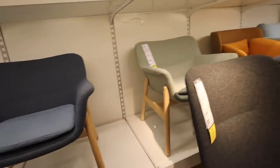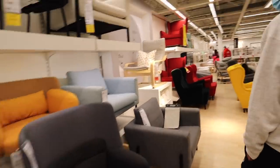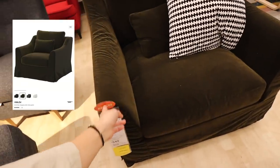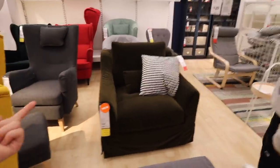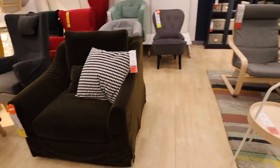These are the Vedbo chairs — they're $239 and very Scandinavian. We don't need any more chairs, but I think they're very cute. Oh, this velvet one is pretty too — this is new. This looks really comfortable. This is the Farlov matching chair in velvet. I think this is really nice — this doesn't even look like Ikea. It looks more expensive, you know.